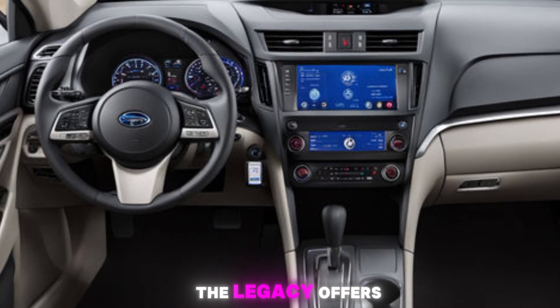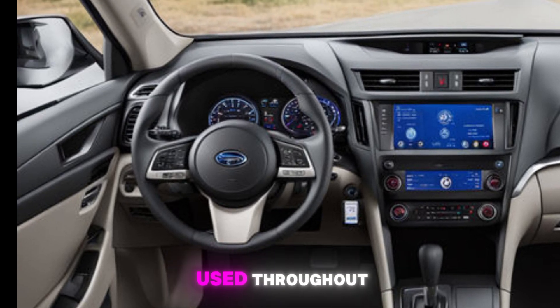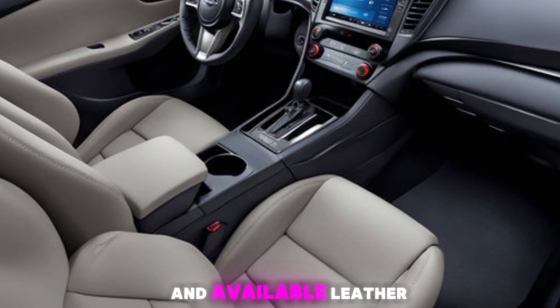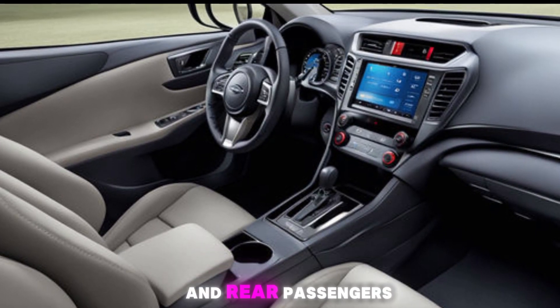Inside, the Legacy offers a spacious and comfortable cabin. Premium materials are used throughout, with soft-touch surfaces and available leather upholstery. The seats are supportive and there's plenty of legroom for both front and rear passengers.